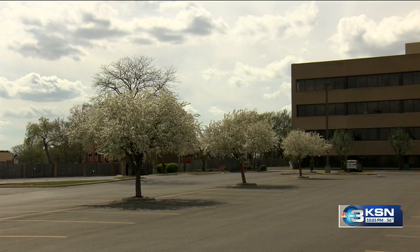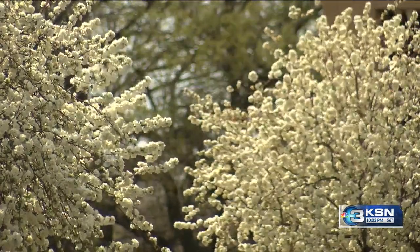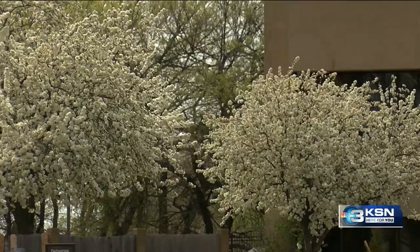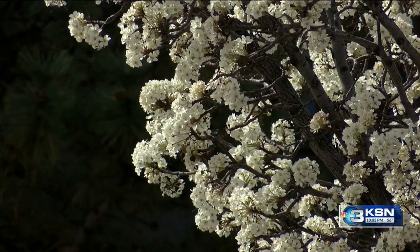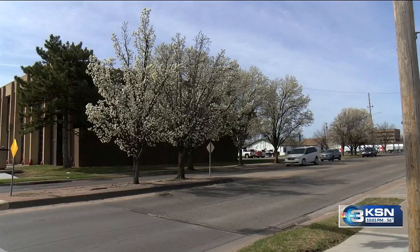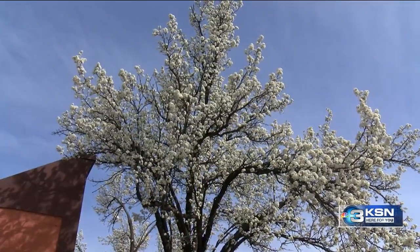I hate to cut down trees, but if they're causing problems, then it has to be dealt with. Going beyond the smell, it also has a more ominous nature to it. They grow so aggressively that they will push out native vegetation and disrupt natural ecosystems. Callery pear trees are spreading, and the Kansas Forest Service is encouraging cutting back and cutting them down.